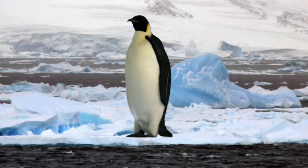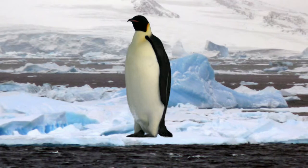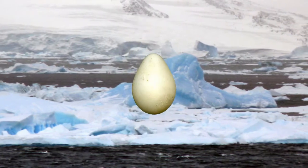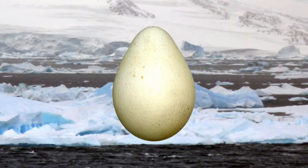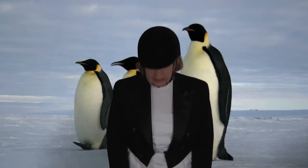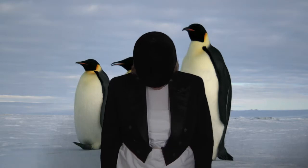The Emperor Penguin mother lays just one egg, but guess who looks after it? It's the father. He keeps the egg on his feet and keeps them very warm by covering them with his brood pouch. And the egg stays there for a whole nine weeks. The poor Emperor Penguin daddy can't go anywhere — he has to keep this egg very, very warm.